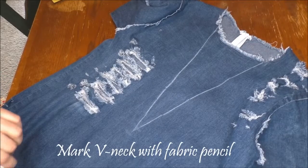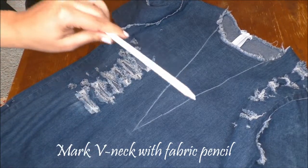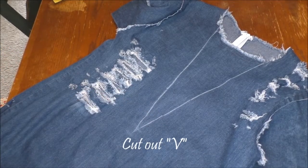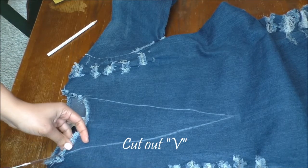I decided that I wanted to add a deep v-neck to this dress, so I went ahead and marked that out with a fabric pencil and then carefully cut it out with scissors.